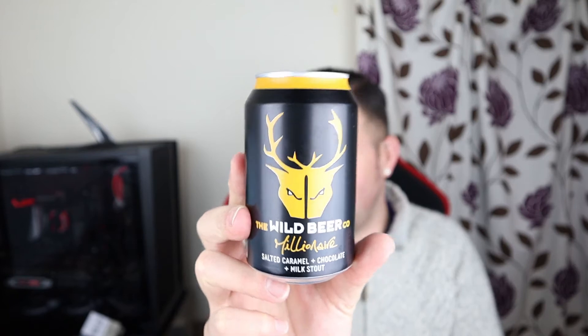The beer is Wild Beer Co's Millionaire, and anyone who knows me personally will know that I would happily replace my blood with some form of salted caramel. This is the salted caramel chocolate milk stout from Wild Beer Co. It weighs in at 4.7%, it's a 330ml can, and I paid just over two quid a can in Waitrose. It says on the side: 'drink wildly different — a decadent dessert of a beer, rich and moreish, sweet and salty, velvety and luxurious, savour the flavour.'